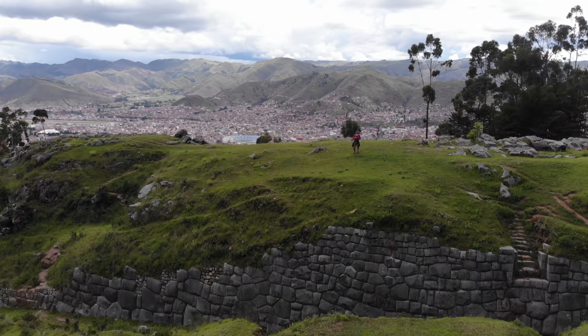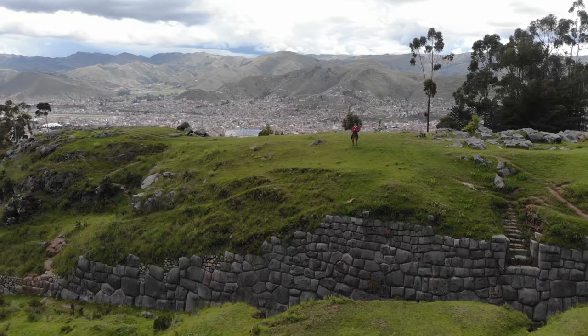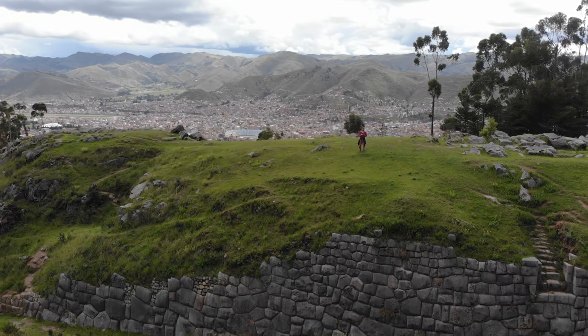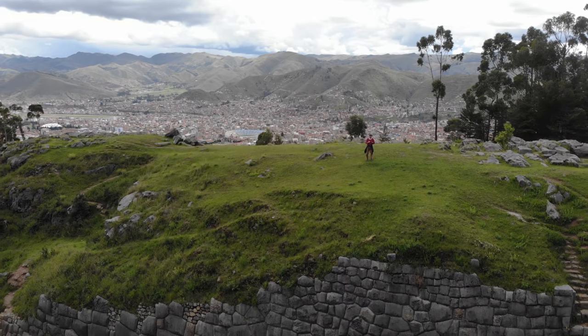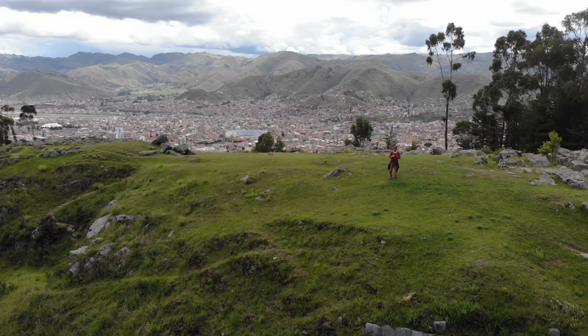And there is Little Kenco. Here we are once again — you can see the Inca repair work on the bottom left of the screen, and Cusco in the background.